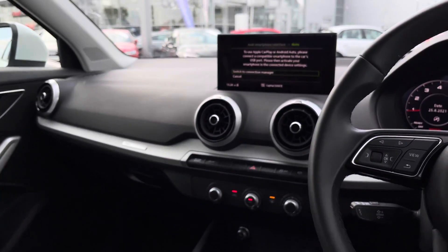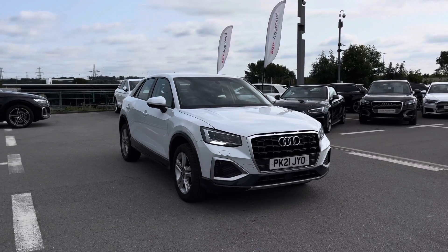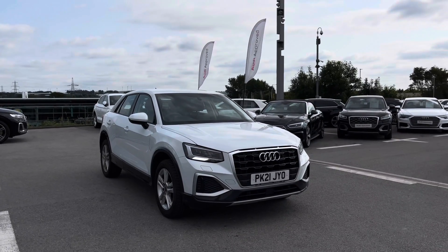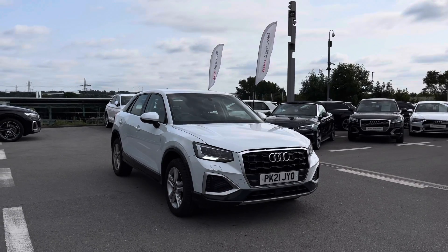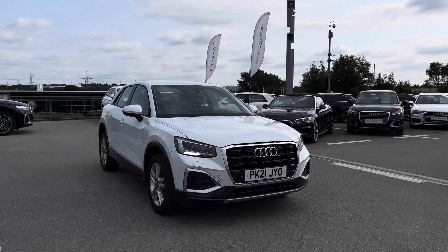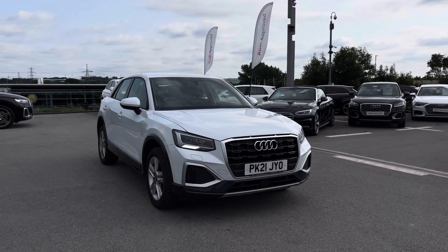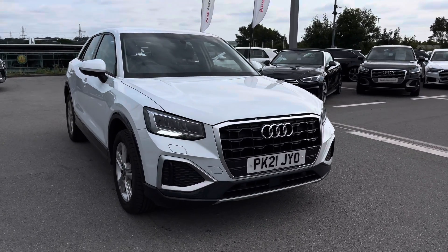Thank you for watching this video on the Q2 Sport, which is part of the Audi approved used scheme. That includes a minimum term cover of 12 months' warranty, along with flexible finance packages available. For a personalised finance quote or to book a test drive, contact us now on 01254 868216.